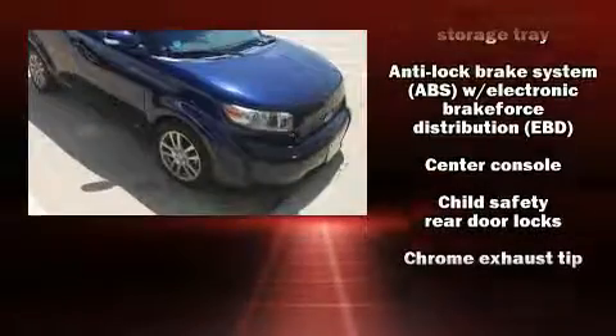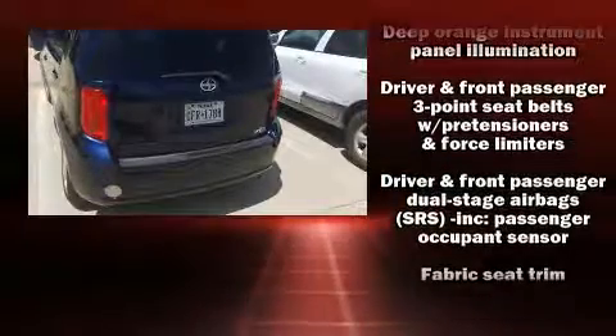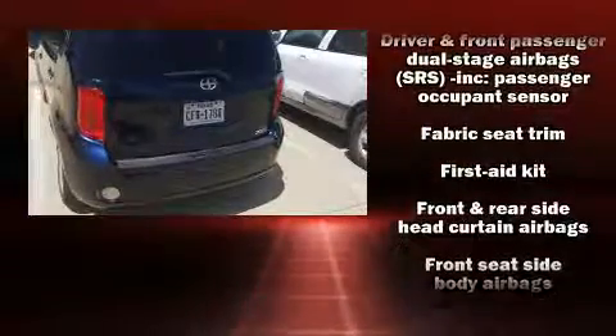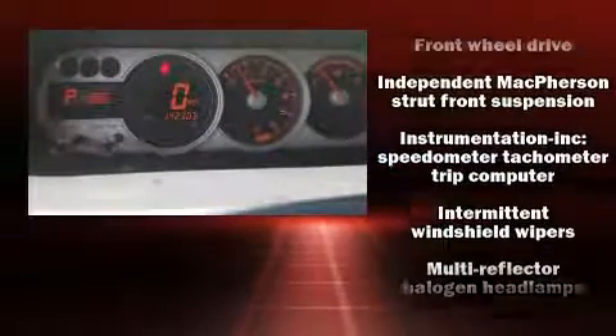Passenger security is always assured thanks to various safety features such as dual front impact airbags, front and side impact airbags, traction control, and four-wheel disc brakes with ABS. Brake Assist technology provides extra pressure when applying the brakes.